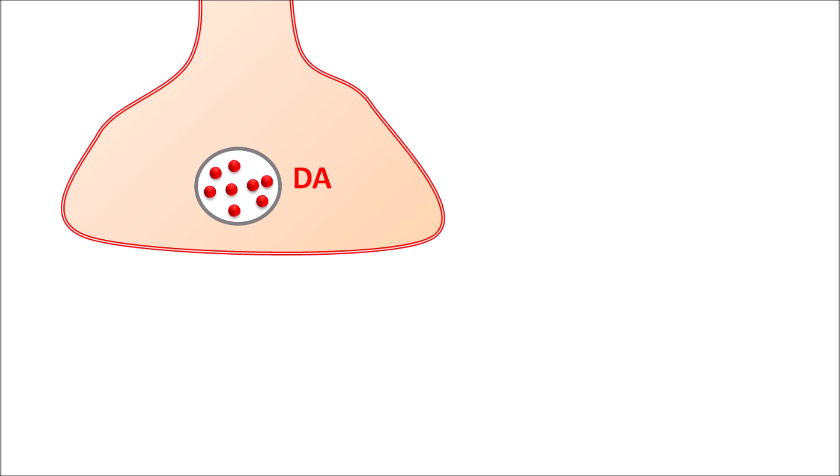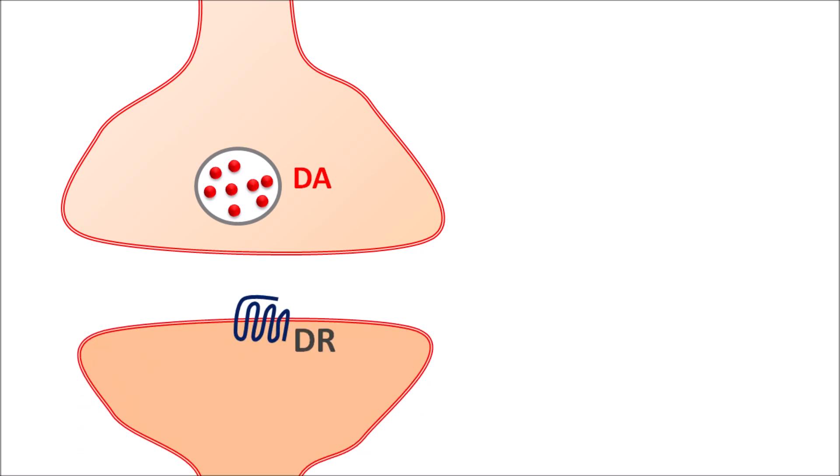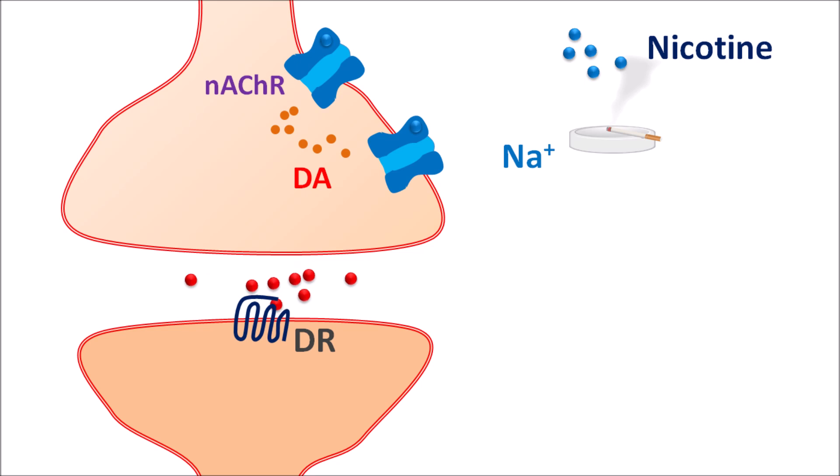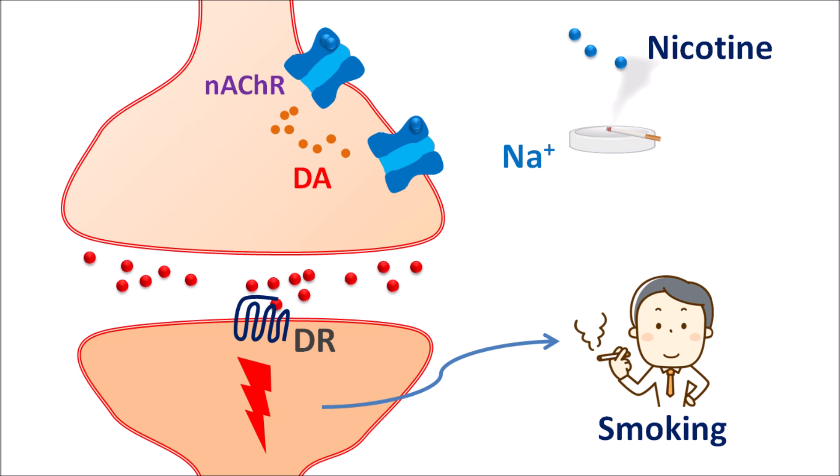Within the midbrain, dopaminergic neurons play an important role in the reward system. These are the presynaptic dopaminergic neurons. The postsynaptic dopaminergic neurons are equipped with dopamine receptors. On the presynaptic neurons, nicotinic acetylcholine receptors are expressed which are responsible for release of dopamine. During tobacco smoking, nicotine is released and acts on these nicotinic acetylcholine receptors on dopaminergic neurons, activating these ionotropic acetylcholine receptors. Since they are ionotropic in nature, they allow sodium to enter through these ion channels, resulting in depolarization and release of dopamine. This dopamine acts on the postsynaptic dopaminergic receptors, activating them. With chronic smoking, nicotine repeatedly activates these receptors, increasing the release of dopamine and leading to enhanced activation of dopaminergic neurons.